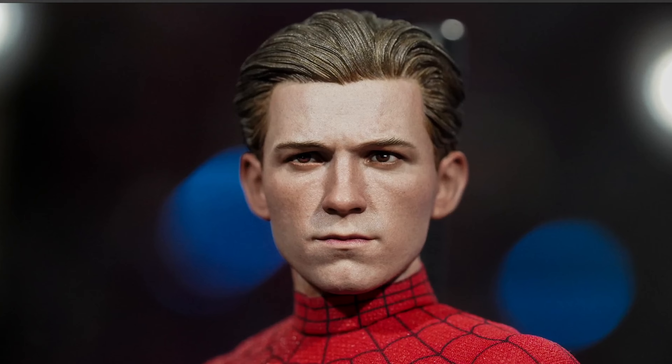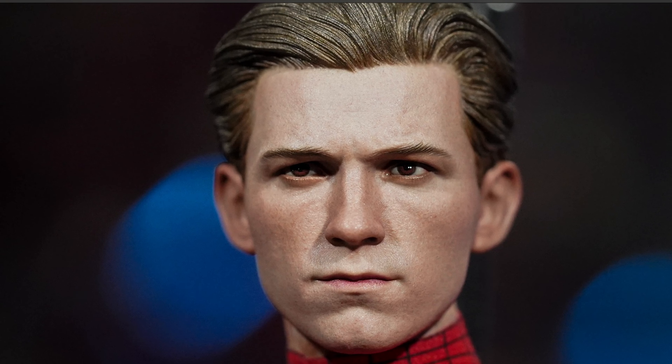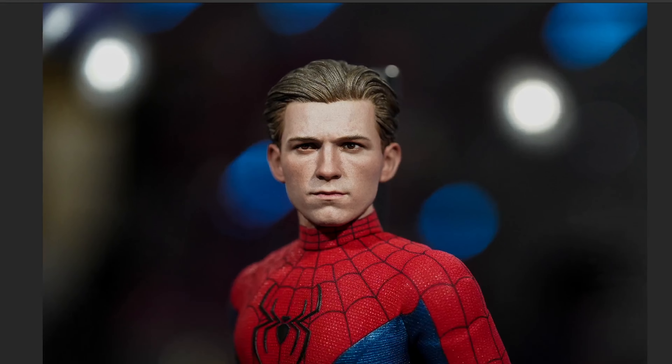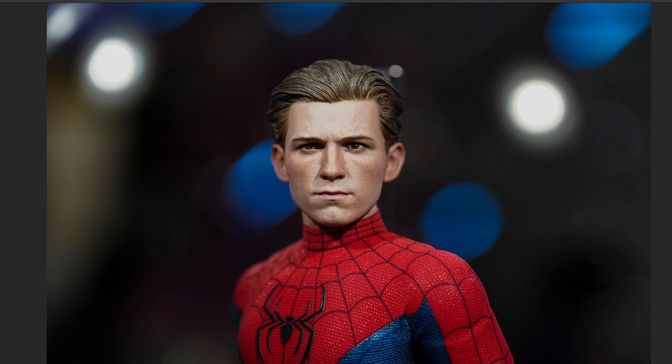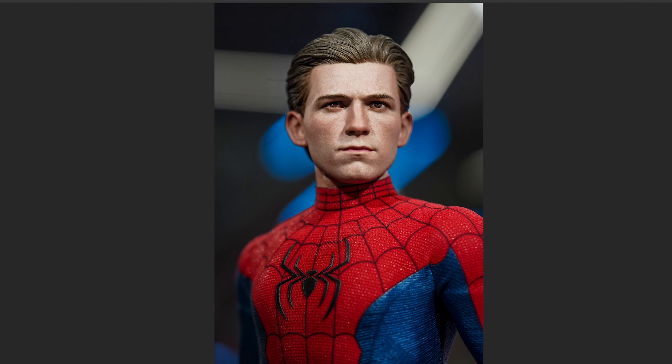Rolling eyeballs — so you can have him actually look wherever he's supposed to look. I love it. This is a 10 out of 10. The texture is on point, the expression is on point, the sculpt is on point, the hair paint application is on point. I have zero complaints about this sculpt. From every angle — beautiful. Tom Holland through and through.